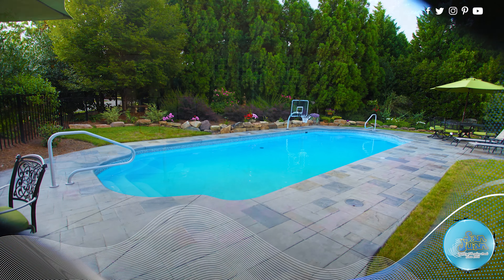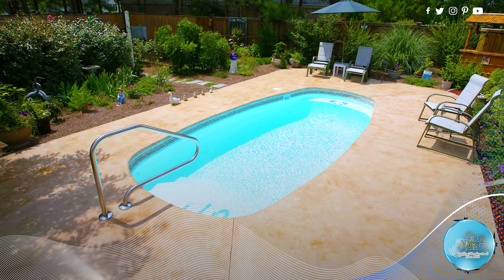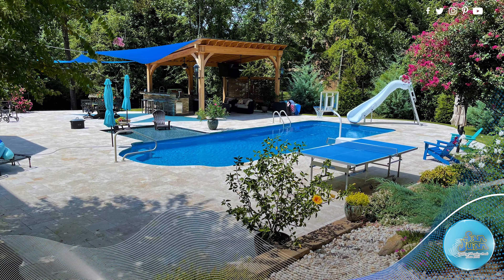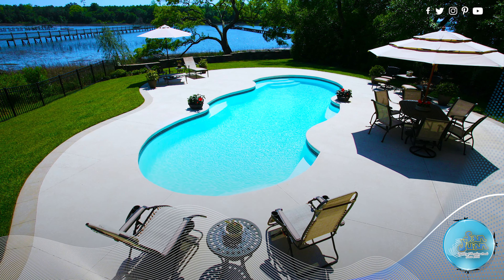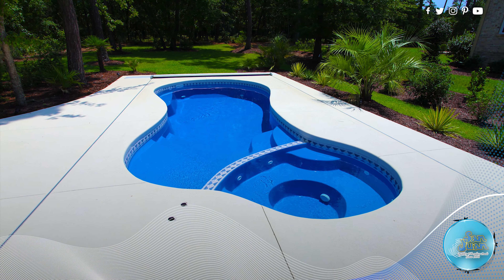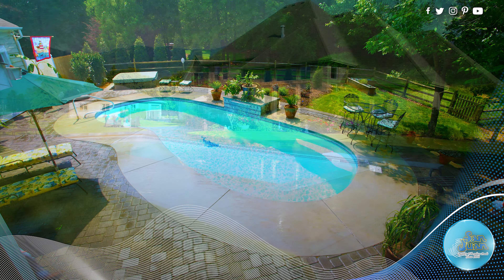At San Juan Pools, we do not compromise price for quality. We find that we'd rather spend more on quality to ensure the highest level of satisfaction for our customers. Rather than growing our business through cutting costs, we grow our business due to our solid industry reputation for building the highest quality fiberglass pools in the world.